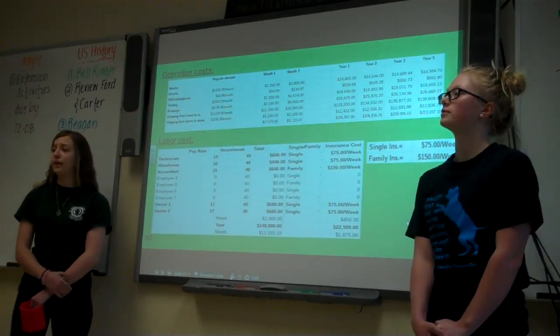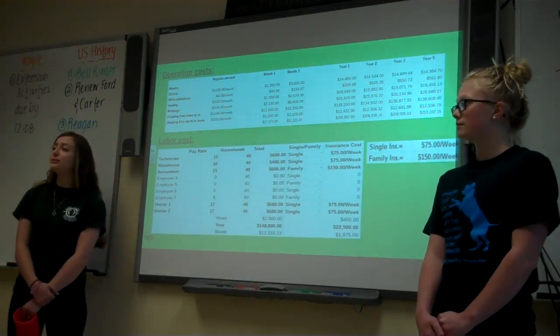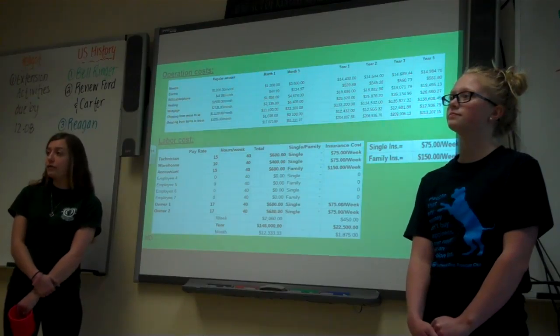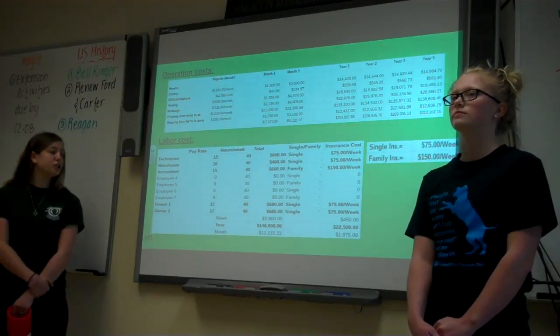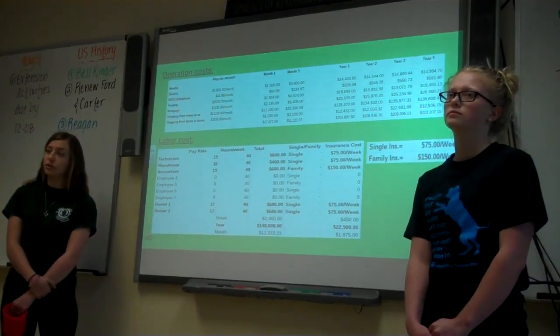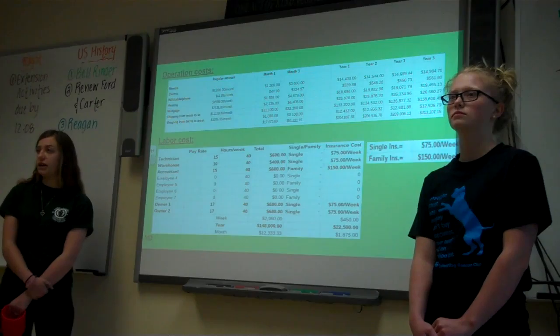Here's a more in-depth look at our financials. Operations for the first month will be about $17,000; in the first year it will be about $204,000. For labor costs, the first month will be about $12,000 and the first year $148,000. For insurance it will be $1,800 for the first month and $22,500 for the first year.